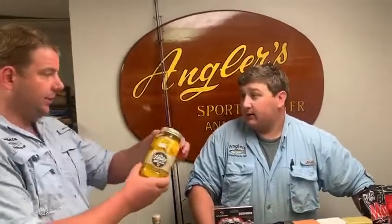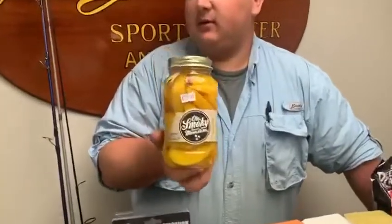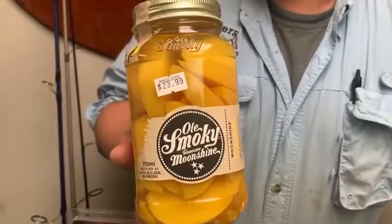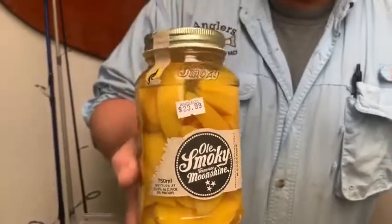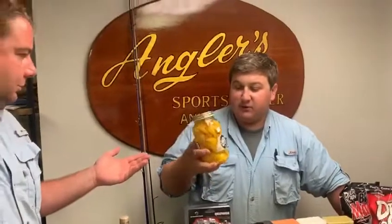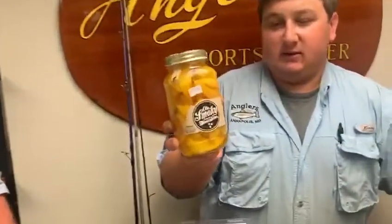One of my favorite things with alcohol is the merchandising. This big, beautiful jar — it's called a Moonshine brand but it's actually about 70 proof. Old Smoky Tennessee Moonshine. Look at those beautiful peaches just floating around in that juicy goodness. It really looks good.